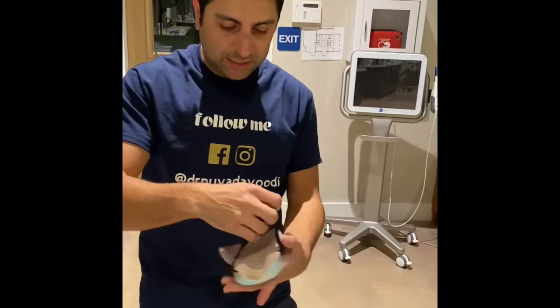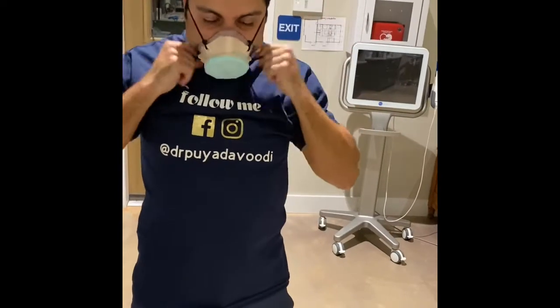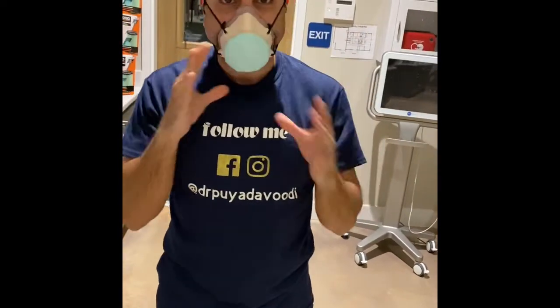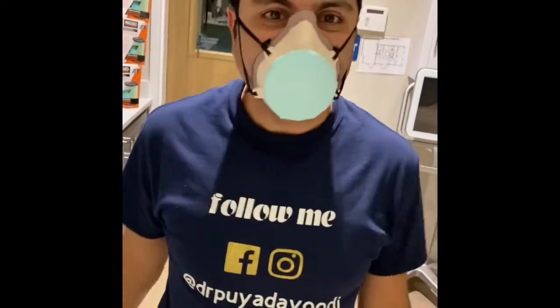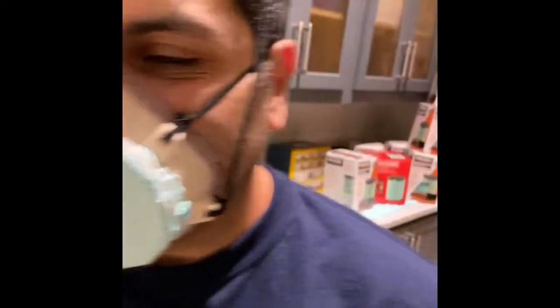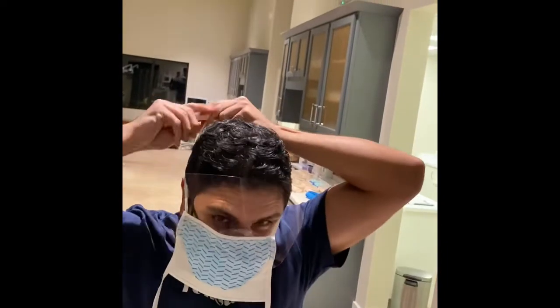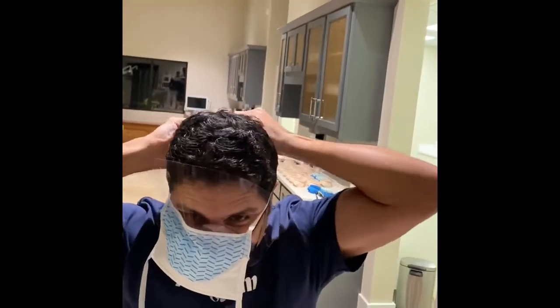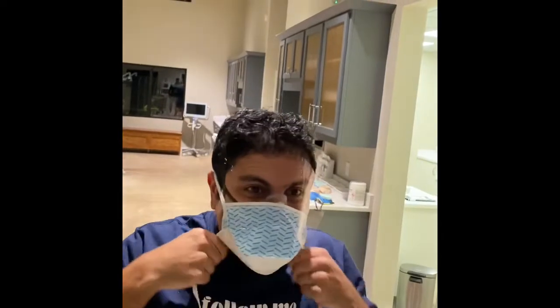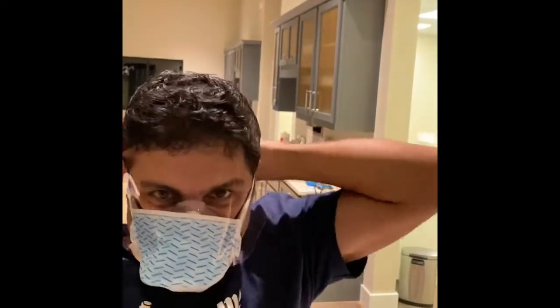We have the straps on now, easy to put on — I'm going to put the bottom strap in first. This feels really secure. And then for bonus, as a surgeon, I also wear a surgical mask, so this can go on top of it. That way I don't have to touch the filter. I still have my face shield protection, and now I have a HEPA filter built in. So that should work great.